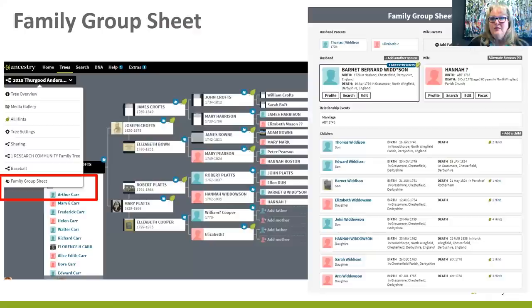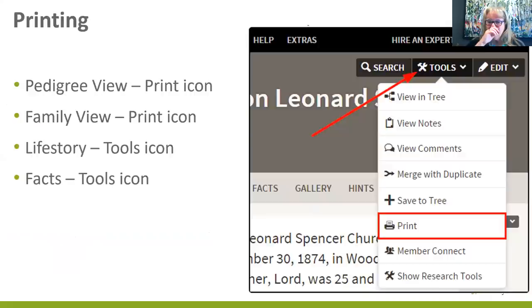I also printed off the family group sheet, which I find invaluable. Your family group sheets are under your tree name on the left-hand side of the panel, and all the information is pulled into a document. On Ancestry trees you can print a pedigree view, a family view, the life story, and facts. I like to print out the life story and pedigree view and show it to people — I actually have it in a little folder for visitors who might not be online.